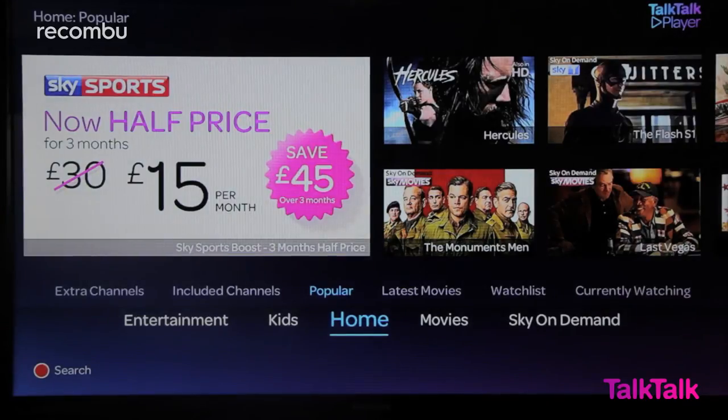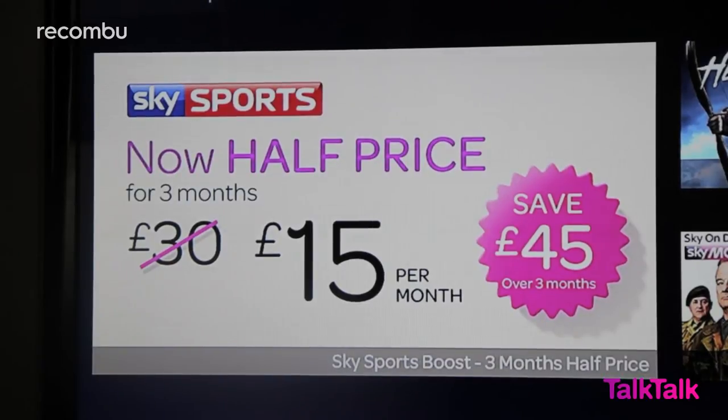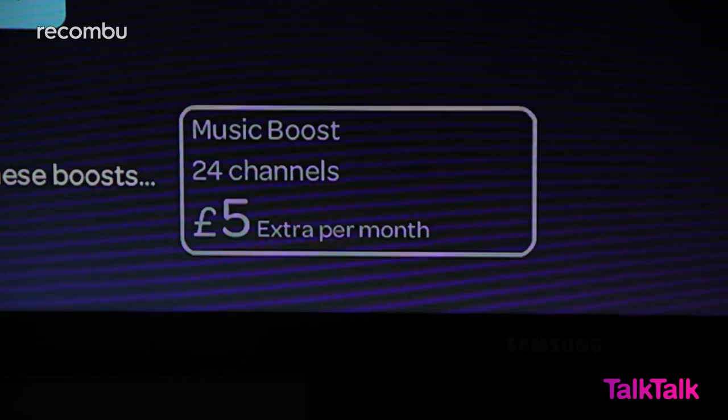If you're into sport then there's the Sky Sports Boost. This gives you Sky Sports 1 to 5 and Sky Sports F1. The Music Boost gets you the most popular music channels including MTV Music, The Box, Magic and more.